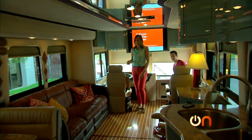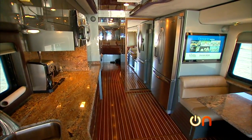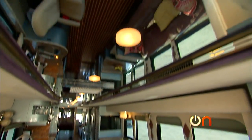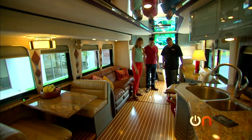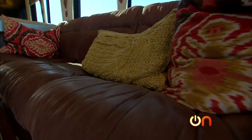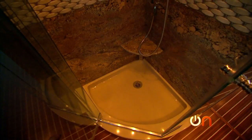Oh my God, look how nice this is. Unbelievable. This is so much nicer than my house. The flooring's amazing — the mirrored ceiling. The floor is teak and holly, solid granite countertops, all leather furniture. You have everything. You can just live anywhere you want.